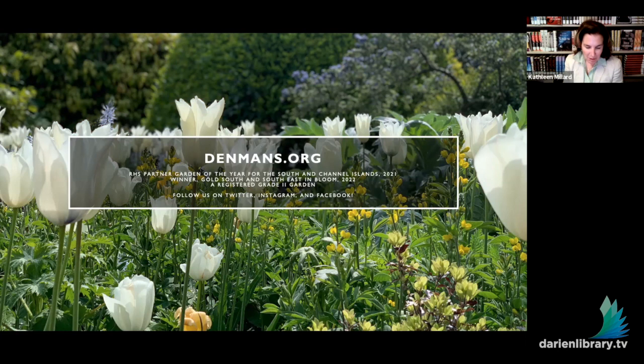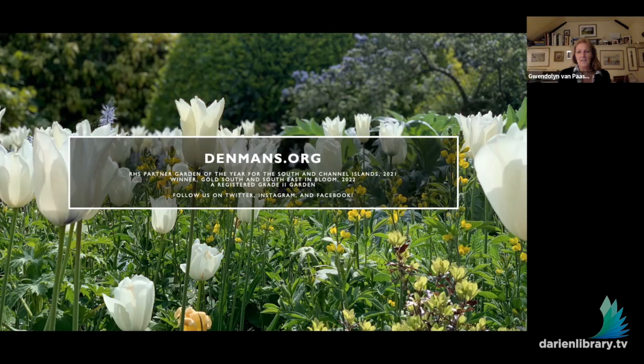Does Denman's have any vegetables? We have a herb garden. And we have a little private allotment that we have no idea what we're doing in, but we have a lot of fun with. We don't grow any vegetables per se.